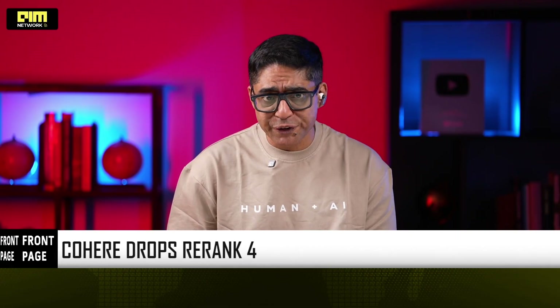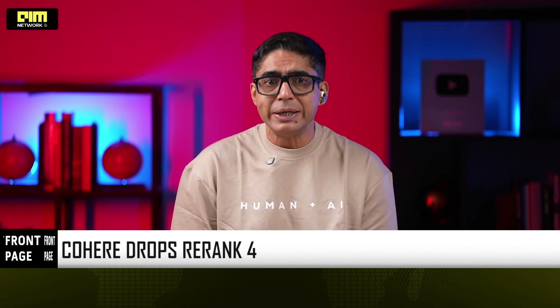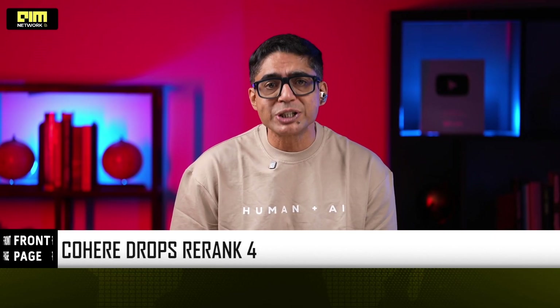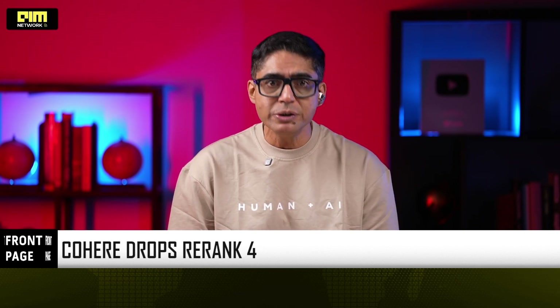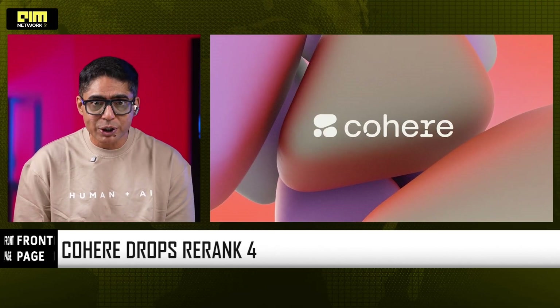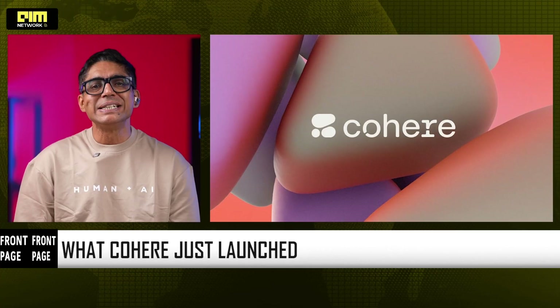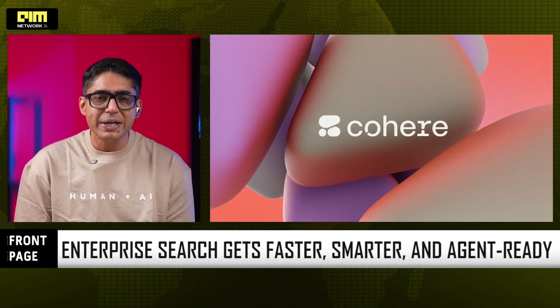Good evening. Over the last few days, the AI world has been busy chasing bigger brains. Google rolled out Gemini 3, pushing multimodal reasoning and long-context intelligence. Anthropic followed with Claude Opus 4.5, doubling down on safety, depth, and enterprise reasoning. Mistral shipped Mistral 3, reinforcing Europe's open-weight ambitions. All of them are competing on the same battlefield: generation, reasoning, and conversation. But recently, Cohere took a very different path. Instead of building a smarter talker, Cohere built a smarter finder. And that distinction matters more than most people realize — because before an AI can reason well, before an agent can act intelligently, it must retrieve the right information first and foremost. And that's where Rerank 4 comes in.